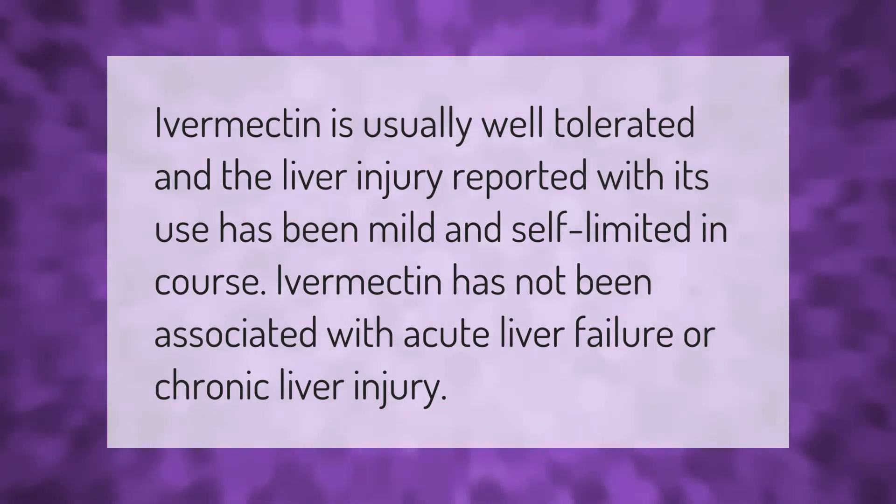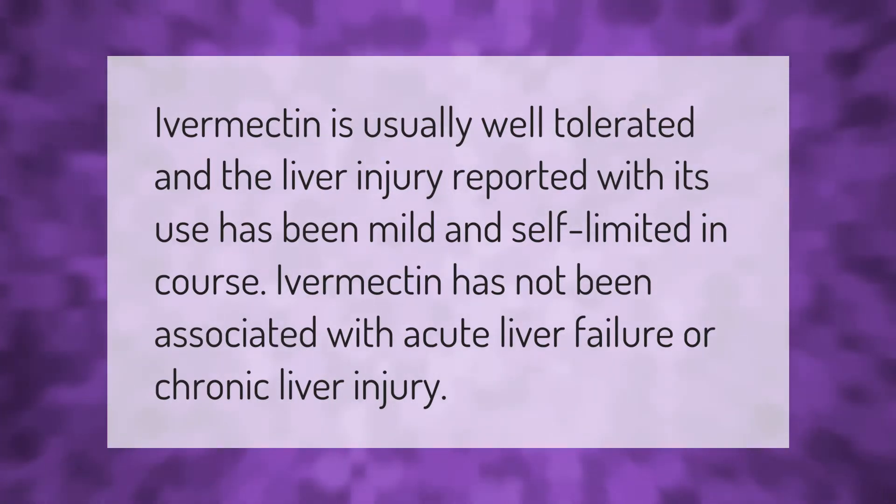Ivermectin is usually well tolerated, and the liver injury reported with its use has been mild and self-limited in course. Ivermectin has not been associated with acute liver failure or chronic liver injury.